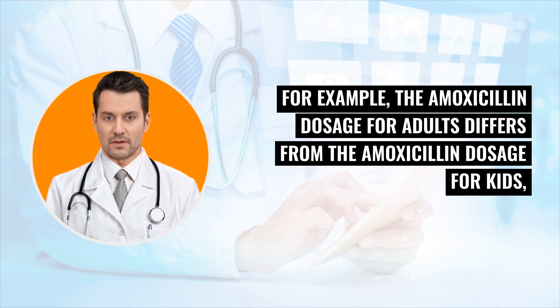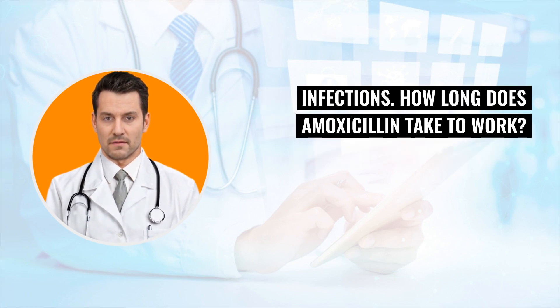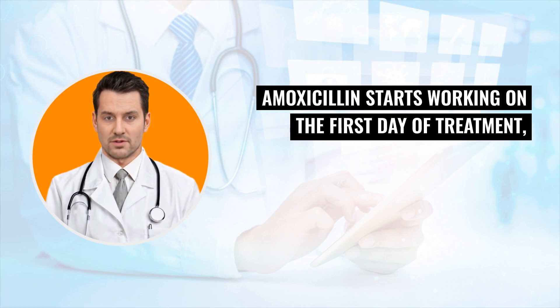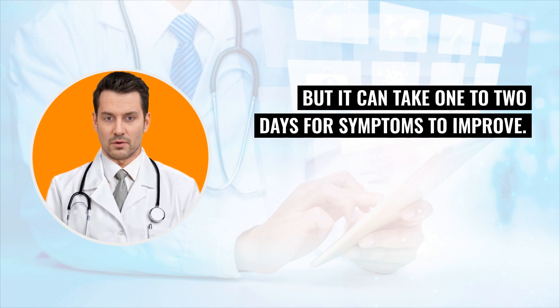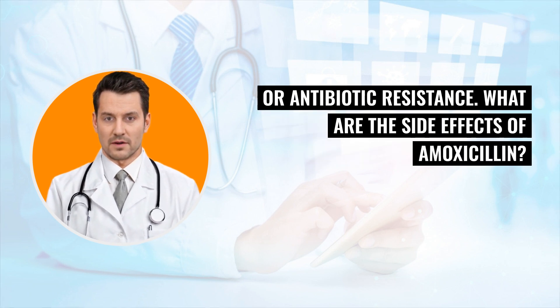For example, the amoxicillin dosage for adults differs from the amoxicillin dosage for kids, and the amoxicillin dosage for strep throat differs from the amoxicillin dose for sinus infections. Amoxicillin starts working on the first day of treatment, but it can take 1-2 days for symptoms to improve. Amoxicillin should be taken for as long as prescribed to avoid recurrent infection or antibiotic resistance.